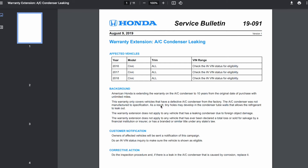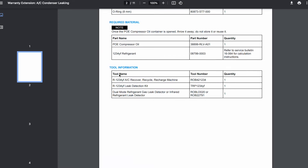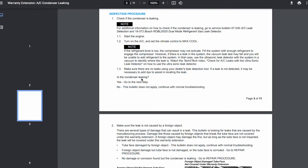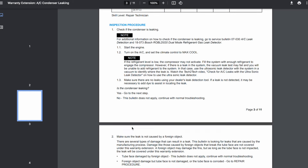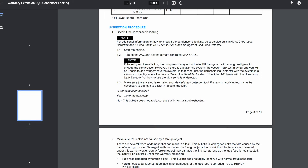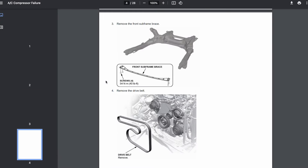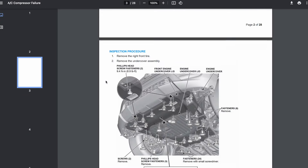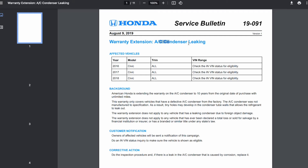If you're uncertain whether the issue is related to the compressor or the condenser, you can refer to the PDF here for each one. There is a section for the inspection procedure that walks you through how to check it yourself. For me it was too technical, so I ended up just bringing it in and having them inspect it. I got lucky and it was related to the AC condenser.